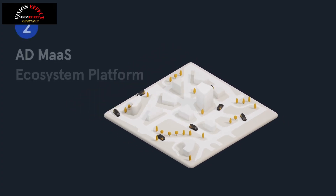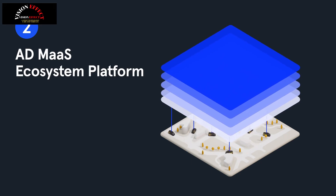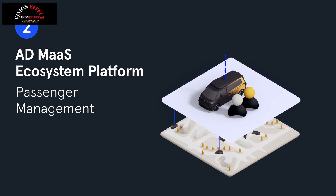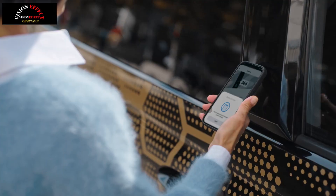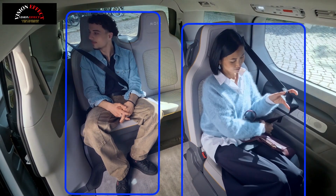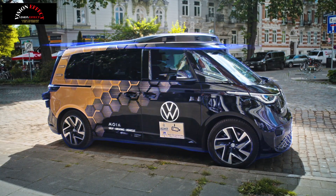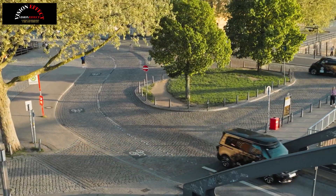While the firm didn't delve into many specifics, MOIA said they offer public and private mobility providers a turnkey package to launch autonomous services quickly, safely, and at scale — including everyone from cities and municipalities to fleet companies. Customers that sign up can expect a fully connected 360-degree package made up of leading technology, an attractive vehicle fleet, intelligent fleet management, and a customer-centric booking system, all from a single source.